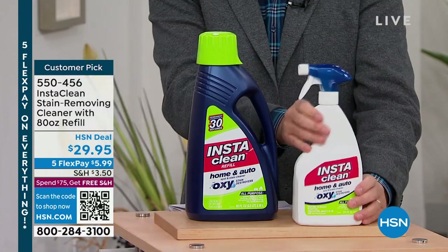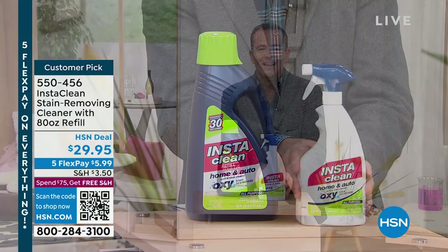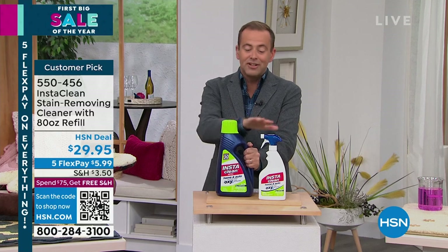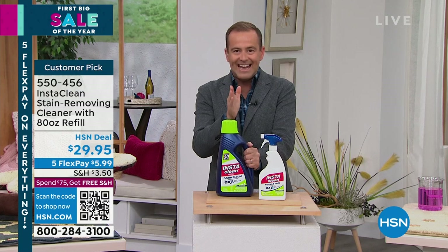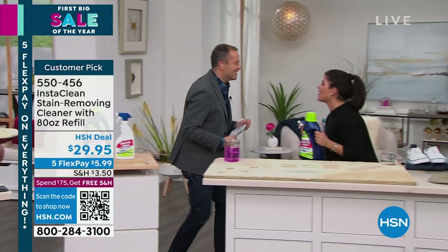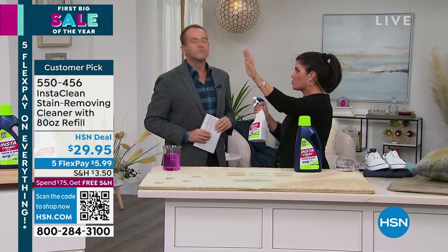The deal we have today is unbelievable. This is the full-size jumbo bottle, it comes full, and then you get the refill — that's a lot of product that's going to last you a long time. All right, proof's in the pudding — let's see it in action. Our special guest, she is the stain destroyer.